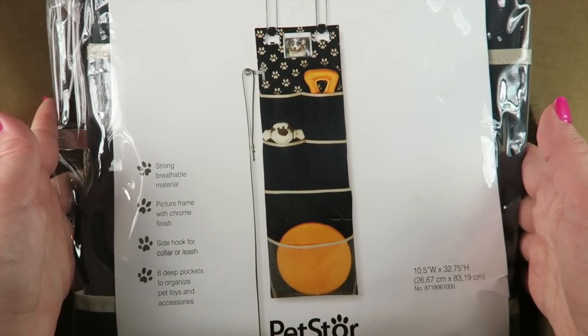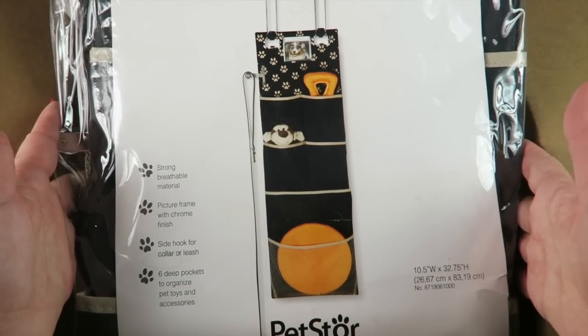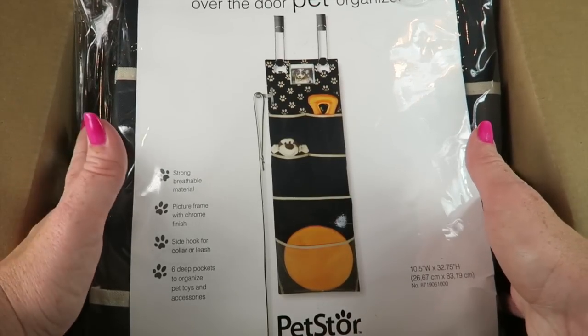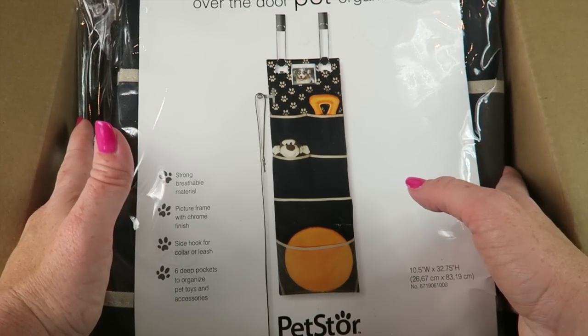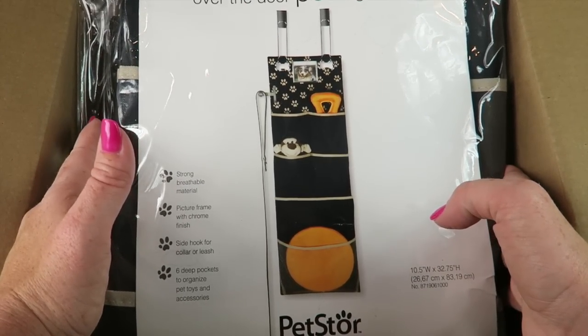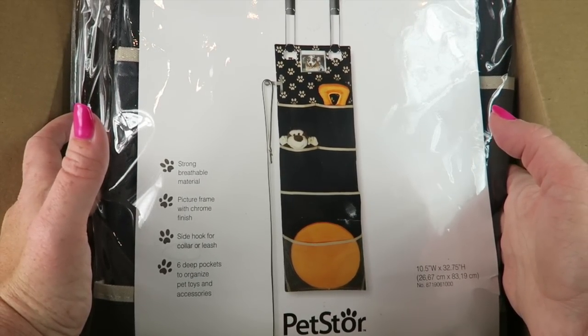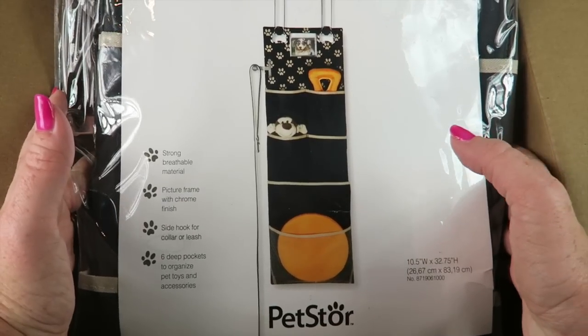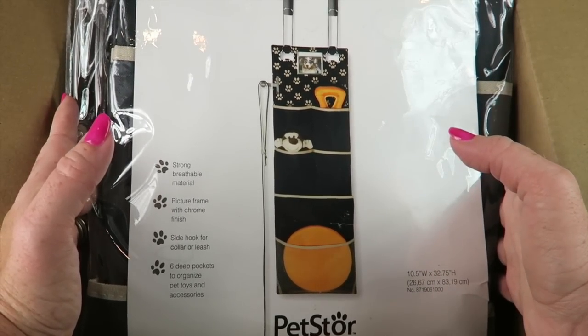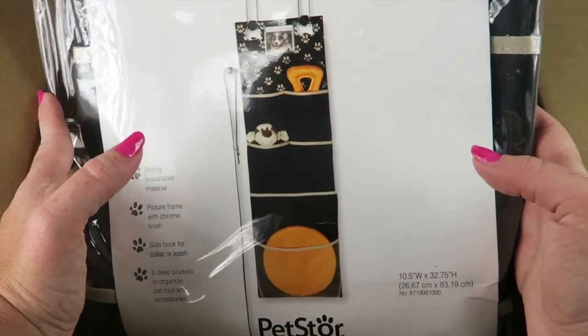Over-the-door pet organizer — picture frame with chrome finish, side hook for collar or leash, six-inch deep pockets to organize pet toys and accessories. I get a few pet boxes and buddy has a nice selection of toys and things. I might actually hang this on the door that goes to our garage so I can keep his leash handy and have a few dog toys on hand. That's nice.